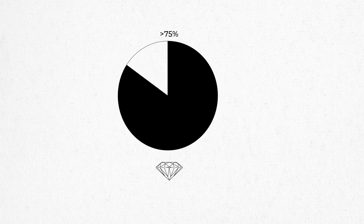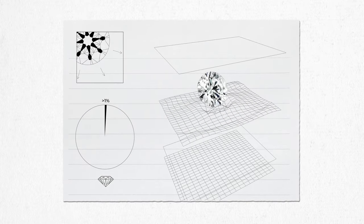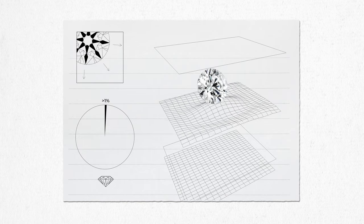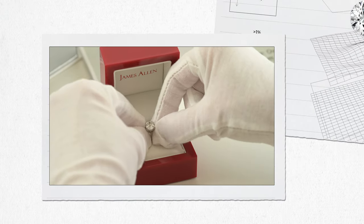Fewer than one percent of the world's diamonds have the perfect internal symmetry and proportions necessary to earn the True Hearts distinction, ensuring that you have a one-of-a-kind diamond that's as unique as your love.